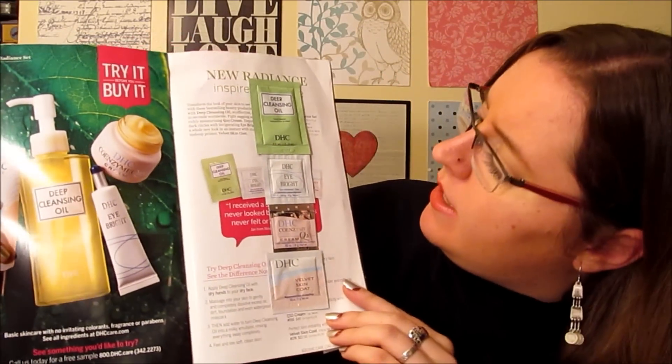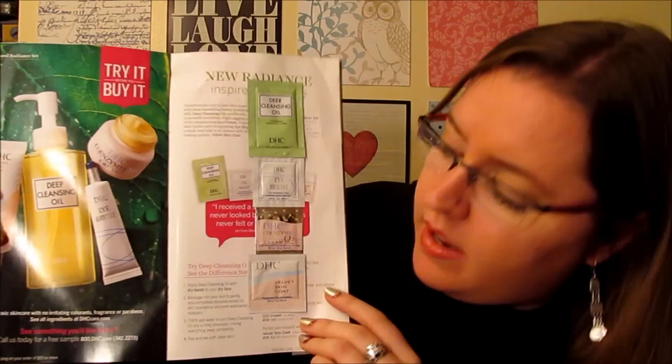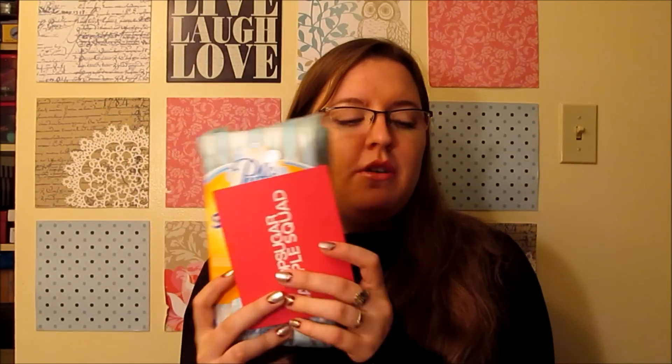I got another DHC catalog, which came with the four samples we usually get: a deep cleansing oil, an eye bright, a Coenzyme Q10 cream, and a face primer. Another really cool thing I'm very proud of is from the Pop Sugar Sample Squad — these come out very rarely and run out right away. I remember this came out at 2 a.m. during an insomnia night. I checked Facebook and it had just been published, so I requested it. These are the Puff Soft Pack — a pack of tissues in a soft pack, really better for places like your car where a box gets all messed up. It's a full size from Sample Squad.